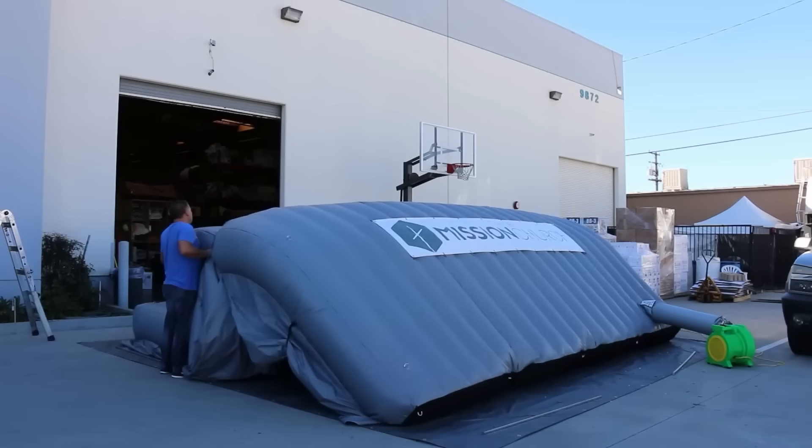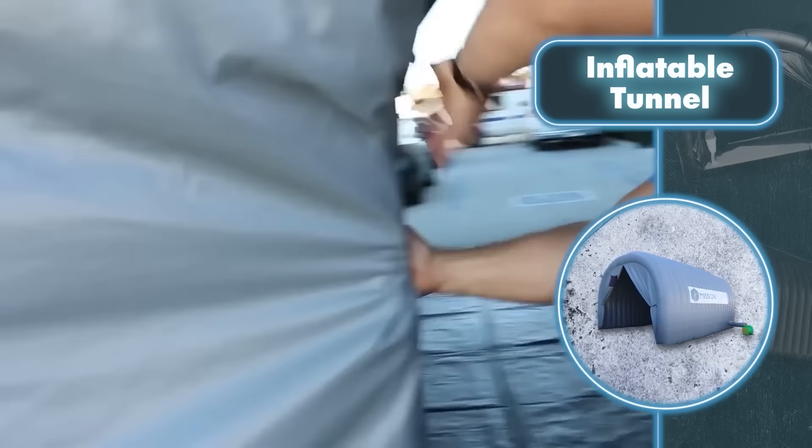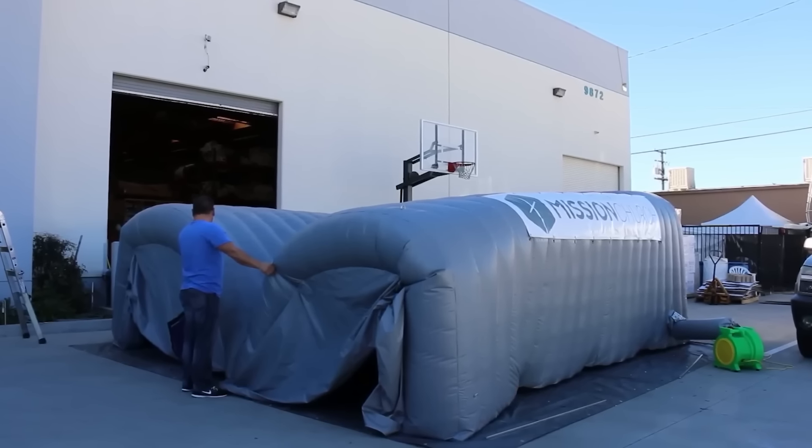If the inflatable tunnel-shaped tent is big enough, you can even fit extra tents inside to create a sheltered camp from rain and wind. Setting up an inflatable tunnel home is quick and hassle-free — just place the deflated tent where you want it, connect the pump, and let it do all the work, popping up in no time.